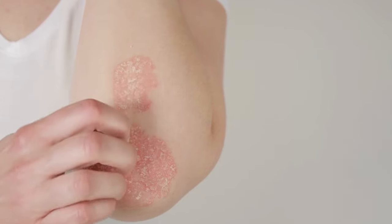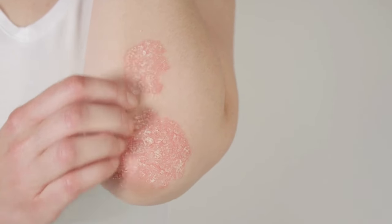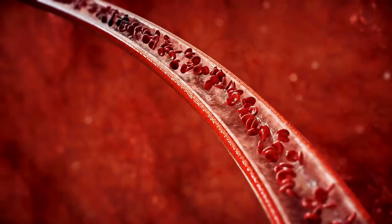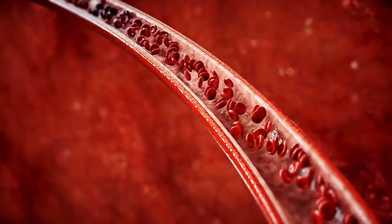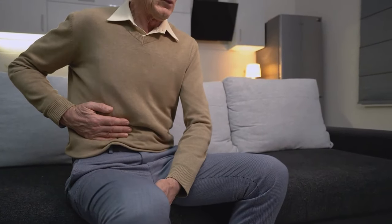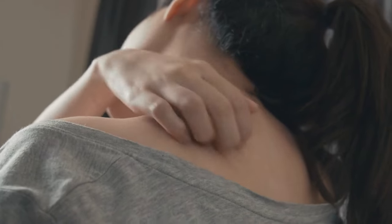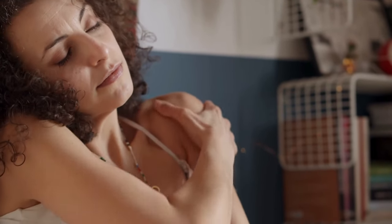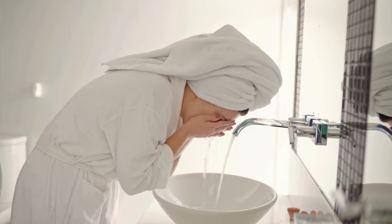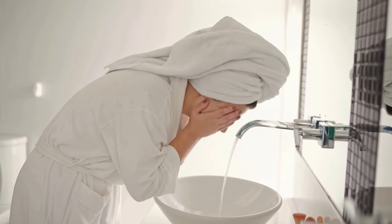Number 6: Reduces skin inflammation. Castor oil possesses potent antibacterial and anti-inflammatory properties which aid in alleviating bug bites, rashes, and itching. To soothe localized skin inflammation, saturate a bandage with castor oil and apply it to the affected area. For larger affected areas, soak a cotton ball in castor oil and apply it accordingly. Rinse off after an hour, repeating this process multiple times throughout the day.